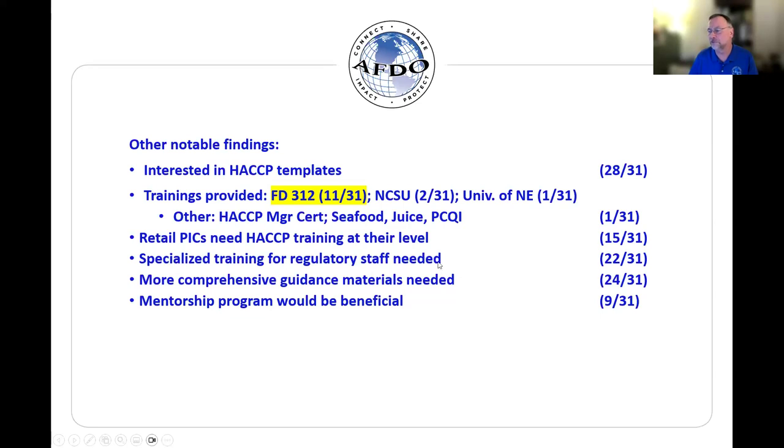Specialized training for regulatory staff — is it needed? 22 out of 31 responded yes — we definitely need more specialized training. A similar response: more comprehensive guidance materials are needed, 24 out of 31. Nine out of 31 indicated that a mentorship program of some sort would be beneficial, where jurisdictions that have a question could contact a mentor or group of mentors to receive assistance. That is a good summary of the survey results, and this is what drove our work in developing this guidance as well as the additional materials to go alongside the guide.